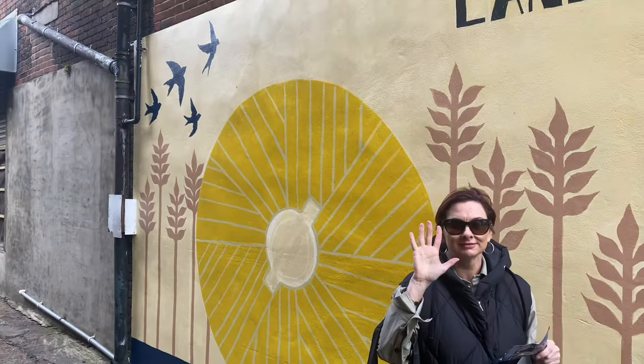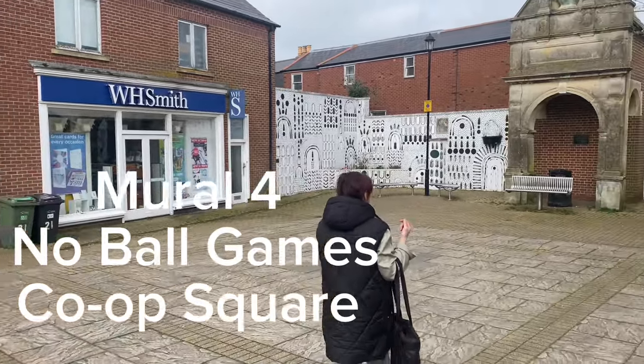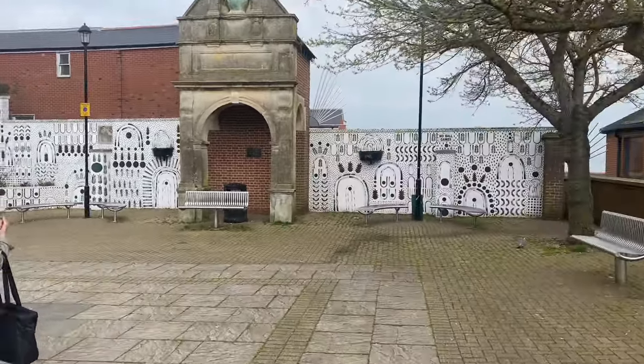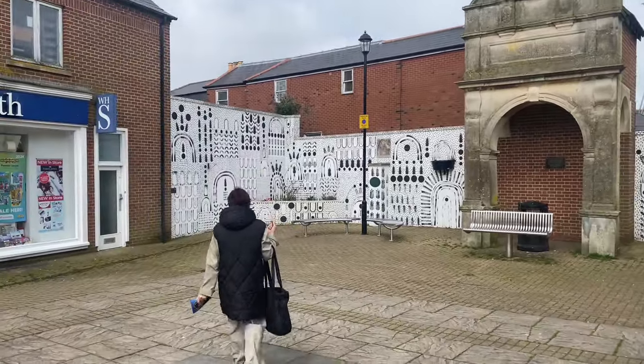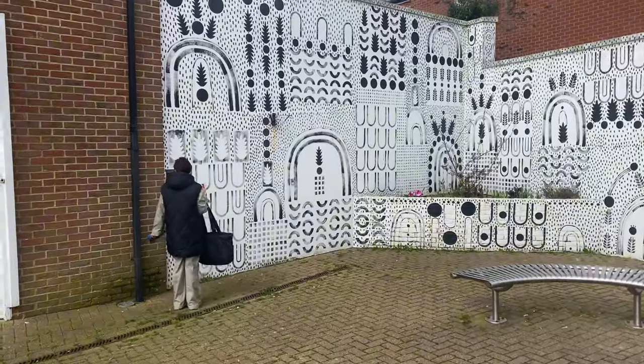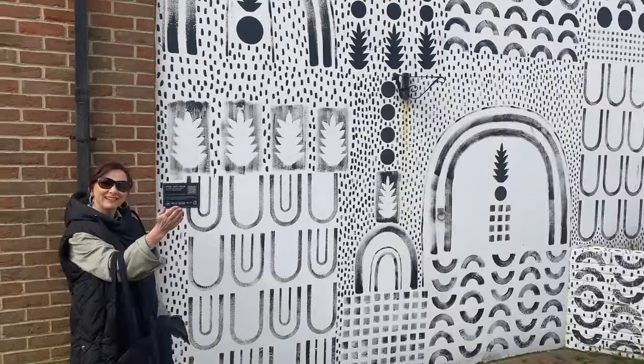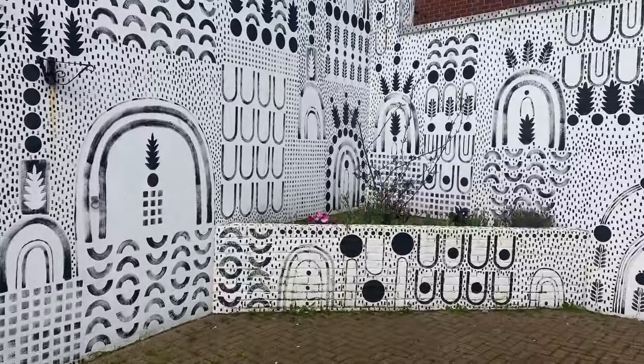We're not in order — this is mural five. It's by Laura, and she hopes that simple mark-making creates an impactful, joyful piece that's recognisable by the community, to create a happier, welcoming space for people to sit, meet, enjoy and take pride in.